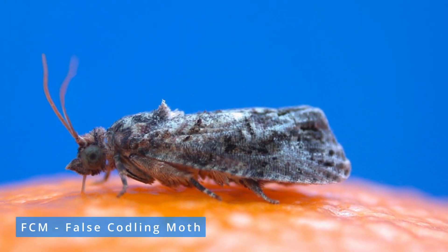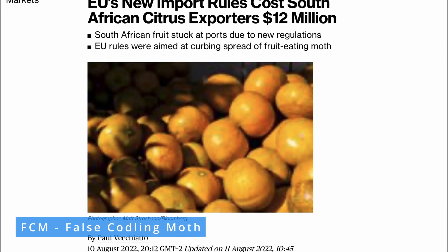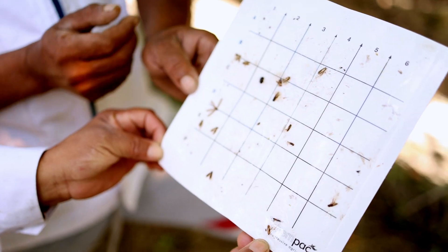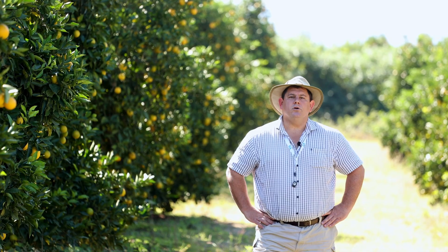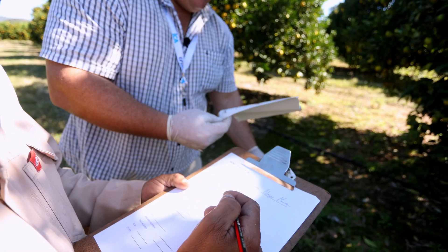False coddling moth, or FCM as it is known, is a pest of economic concern causing damage at high population levels, but more importantly is the phytosanitary risk that it poses in some of our export markets. For this reason we need to manage FCM populations in our citrus orchards in order to keep the populations as low as possible. Good agricultural practice requires that growers follow an integrated pest management, or IPM, approach and this starts with monitoring.